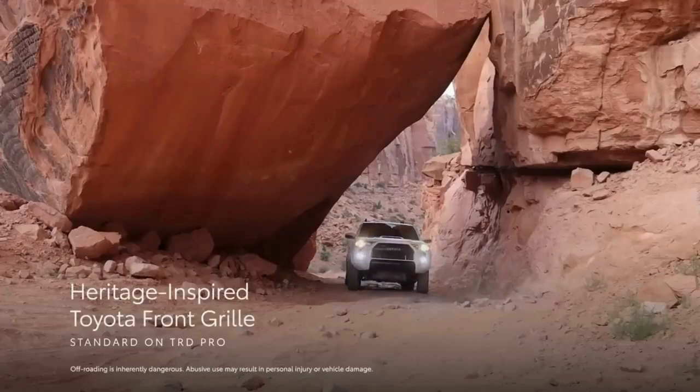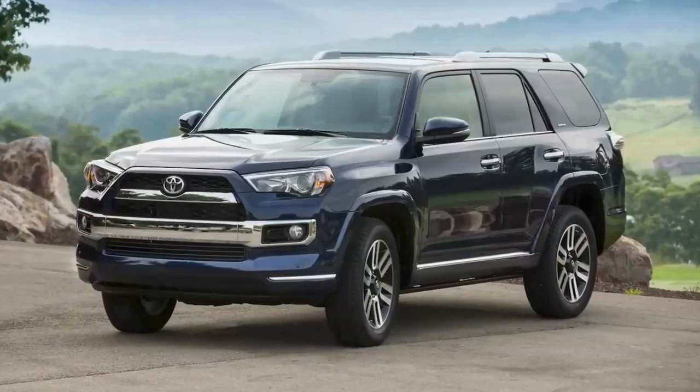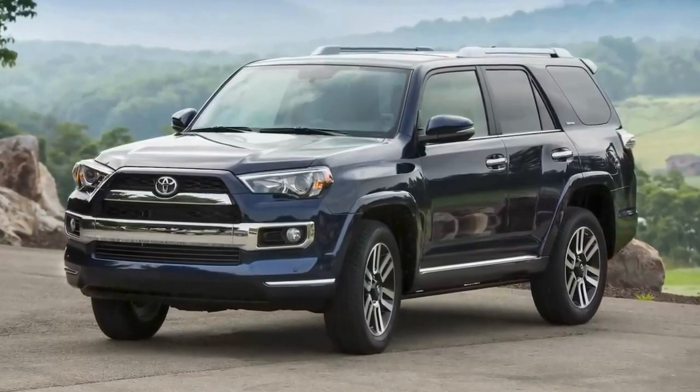4Runner TRD Pro, for example, features a heritage-inspired Toyota front grille, while Limited sports a more traditional look with chrome-trimmed accents that emphasizes its refinement and on-road performance.